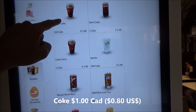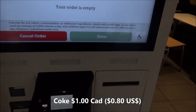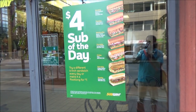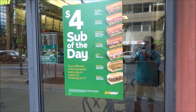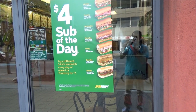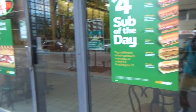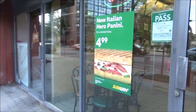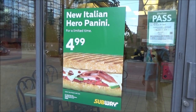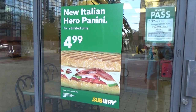Here we have Subway sandwich — $4 sub of the day. There are different types of sandwiches for each day of the week, priced at $4.30. They also have a new Italian Hero Panini for $4.99 Canadian, which would be about $4 or slightly above $4 US.